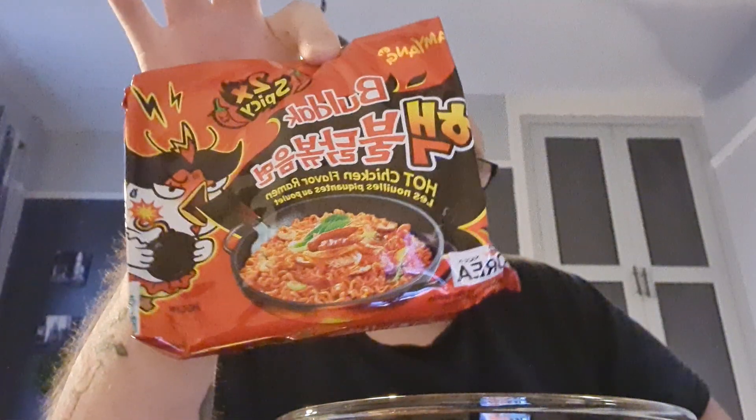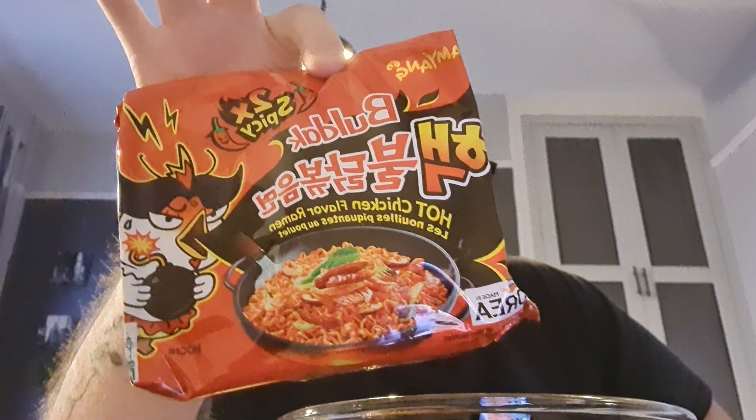Very nice. So that is the Samyang 2x Spicy Bulldak Hot Chicken Flavoured Ramen, made in Korea. Get them in the UK from Amazon — they come in packs of five. Even though they're hot, they're actually really nice. I'll eat the rest of these noodles. Alright guys, thank you very much for watching. Have a good weekend. See you in a bit. Bye.